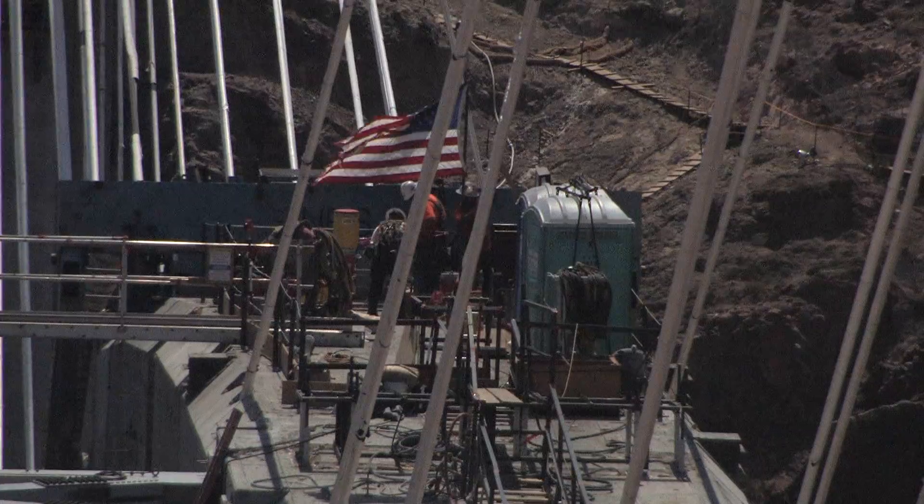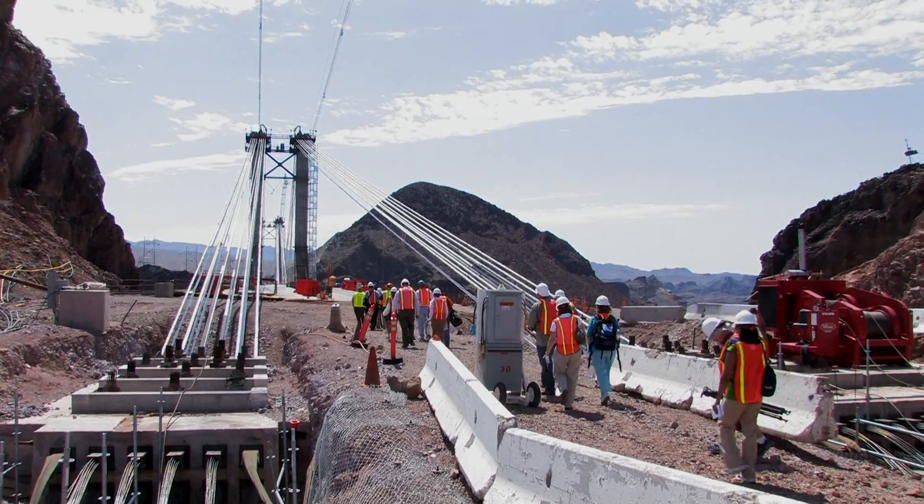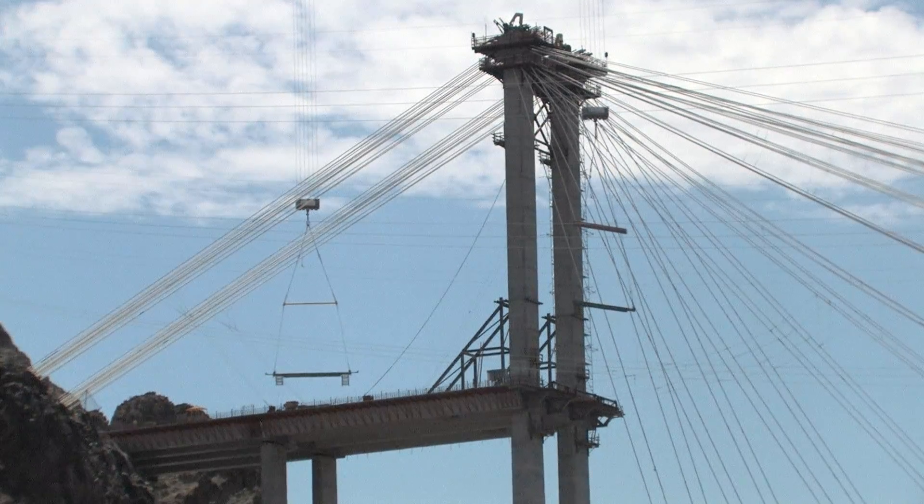We started construction in early 2005 on the bridge. We're here to give an update on the status of the overall Hoover bypass and then specifically the Michael Callahan Pat Tillman bridge.